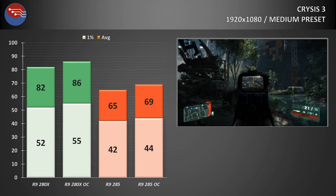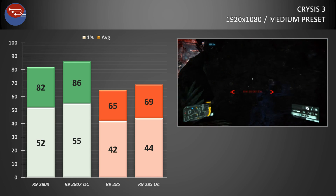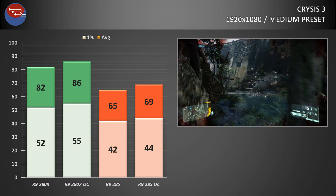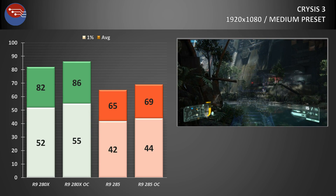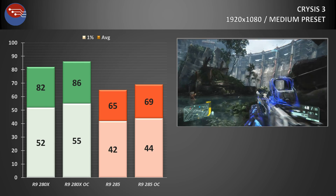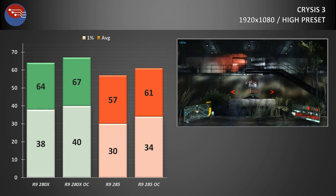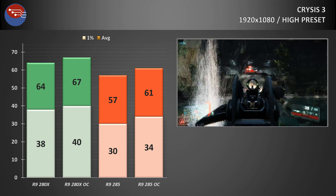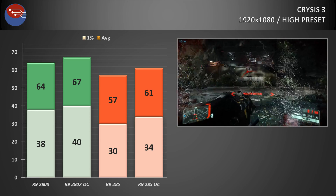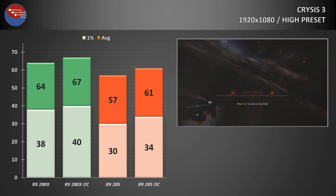Crysis 3 still proves a good test for older AMD GPUs, but unfortunately for the R9 285, the 280X takes it to school here. At stock clocks on the medium preset with FXAA enabled, the 285 returned an average of 65fps with 1% lows over 40. Overclocked, averages jumped to nearly 70 and 1% lows into the mid 40s. The 280X at stock returned 1% lows at 60fps. Increasing to the high preset, the overclocked 285 managed about 60fps average with 1% lows above 30, but the 280X was easily faster, averaging above 60fps with overclocked 1% lows hitting 40.